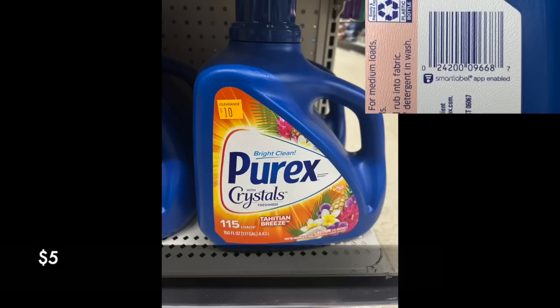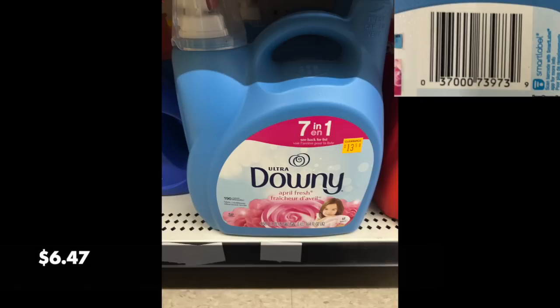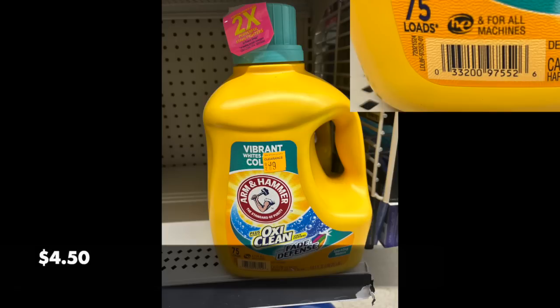We have these big jugs of Purex for $5. Unfortunately there are no digital coupons going with it, but the Tahitian Breeze — I saw that at many stores — is 50% off starting Friday. And if you like big containers, look at this Downy; half of that would be $6.47, unfortunately no digital coupons. A couple stores I visited had a lot in stock. And then we have Arm & Hammer for $4.50. Obviously if you're a pharmacy shopper getting them for $1.99 at Walgreens that's a better deal, but if the Arm & Hammer Oxy is your favorite one, stock up.